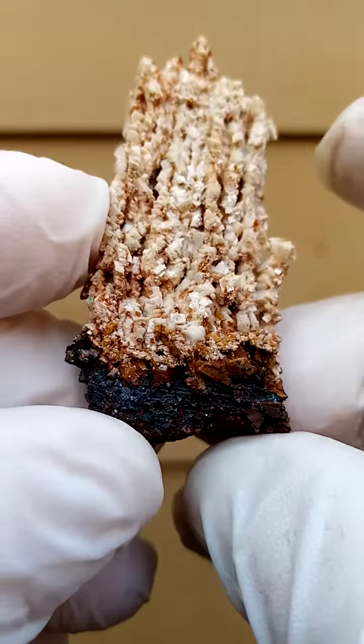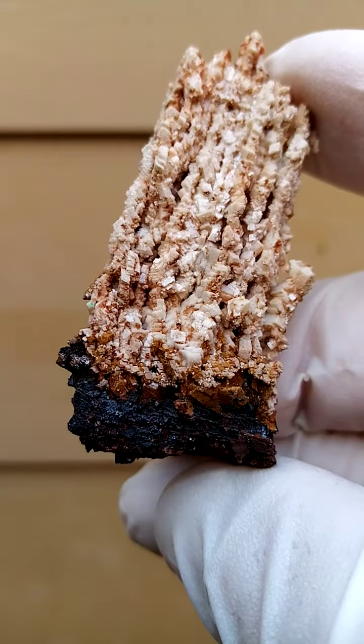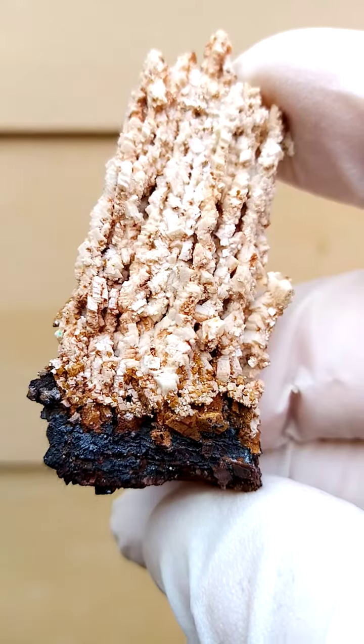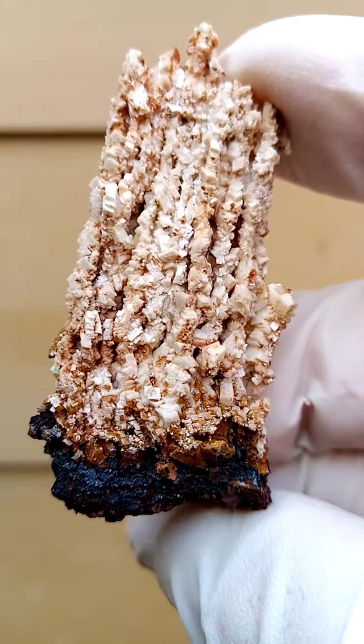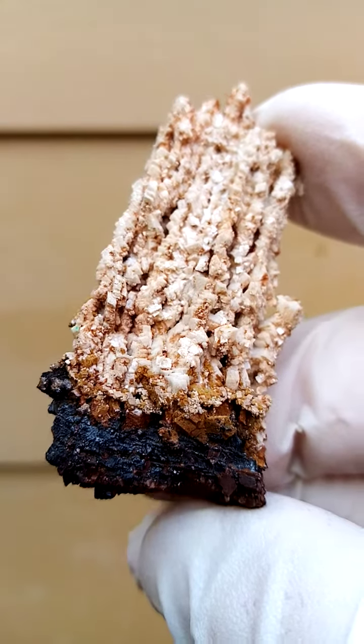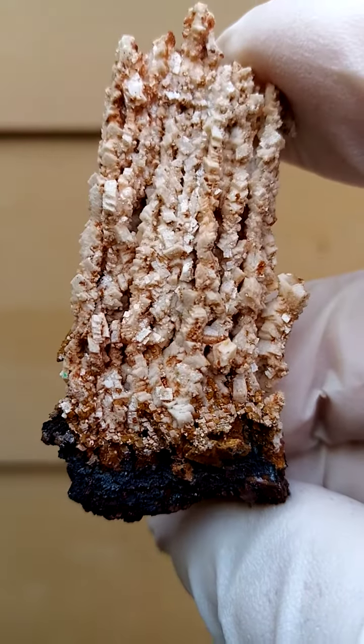There's always a little treasure to be found in this Tsumeb material. When you look at the bottom section, there are some reddish-brownish crystals. On my estimation at this stage — I haven't looked under magnification as yet — but those could be tiny Wulfenite crystals.